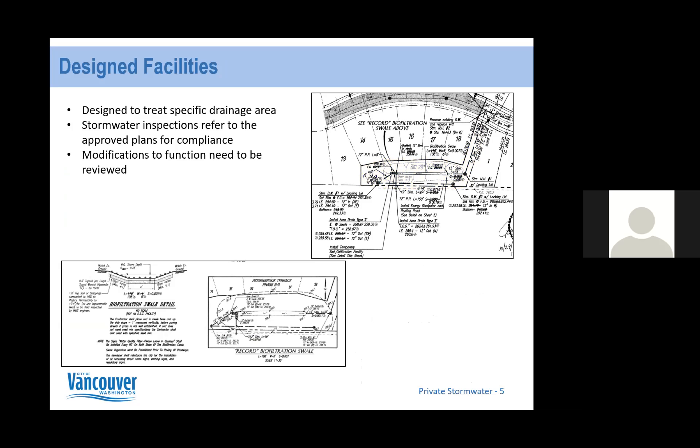Another thing to note is that these are designed facilities, engineered to specifically treat a drainage area. Engineers do calculations to ensure that during a large rain event there's enough storage and capacity so the property won't flood and still receives the water quality treatment it needs. Stormwater inspections refer to the approved plans for compliance, and I have plans for each site — contact me if you'd like a copy.